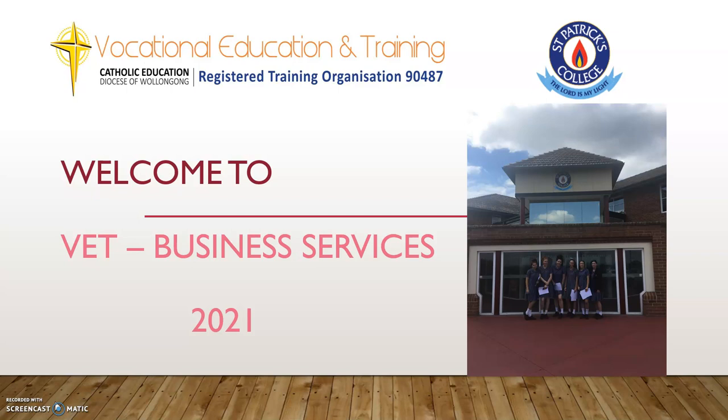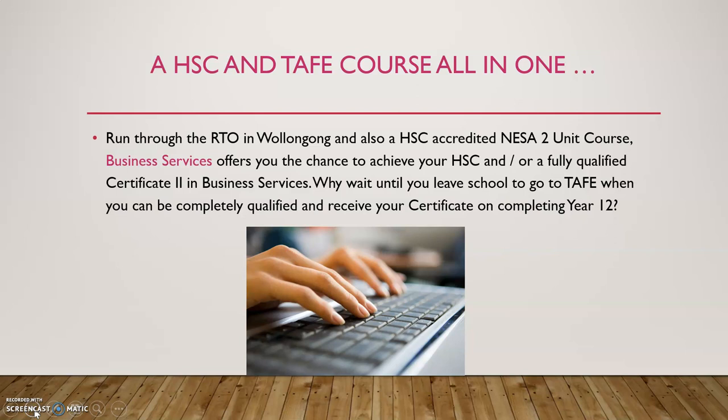Welcome to VET Business Services for 2021. My name is Jason Miller and I'll be taking you through a short PowerPoint to talk about Business Services next year at St. Patrick's College. Business Services is run through the RTO in Wollongong and is an accredited HSC elective unit course — it's a chance to achieve your HSC and also be fully qualified with a Certificate II in Business Services. So why wait until you leave school to go to TAFE when you can be completely qualified and receive your certificate on completing Year 12?